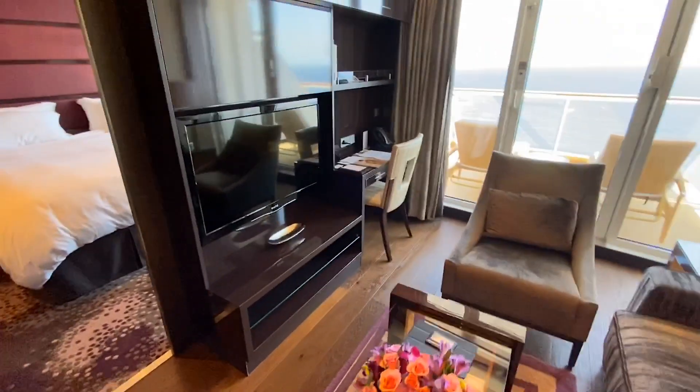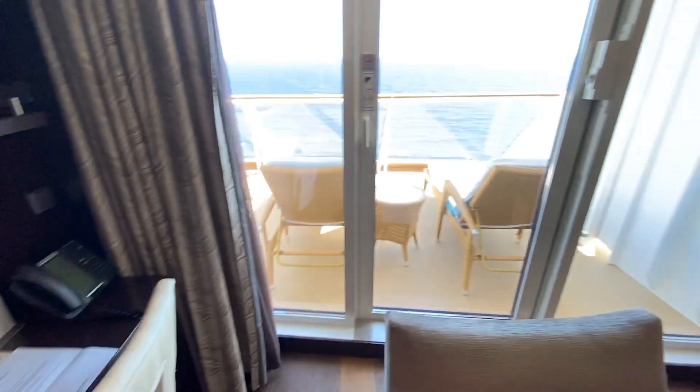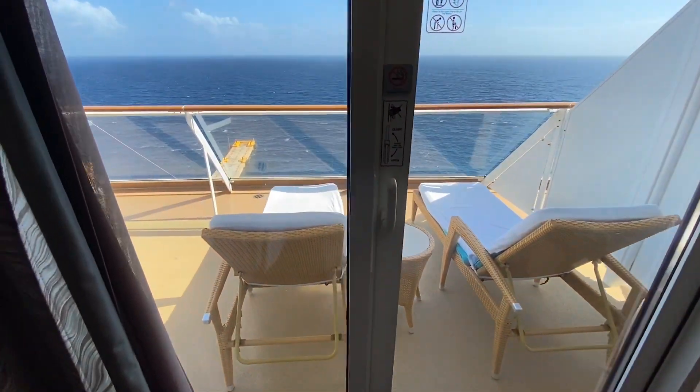Basic luxury, desk area, amazing balcony in the front of the ship.